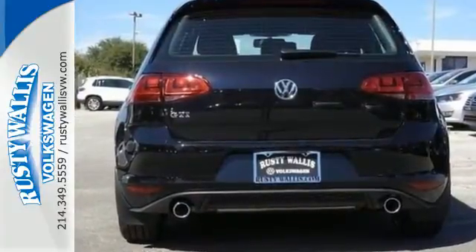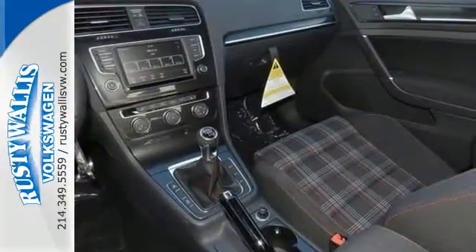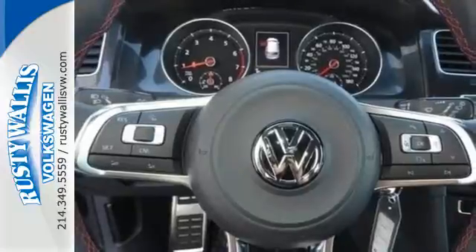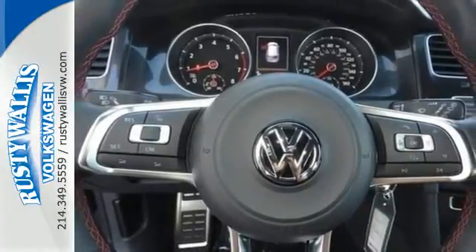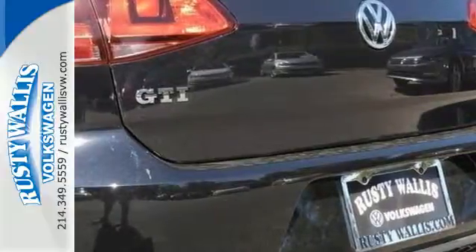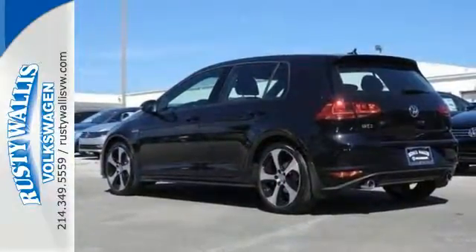Load up and go with the precision of German engineering and the power of a turbocharged engine while you squeal around corners with control and grip from the XDS Plus cross-differential system. And in case you need it, you'll always get the reassurance of the intelligent crash response system.